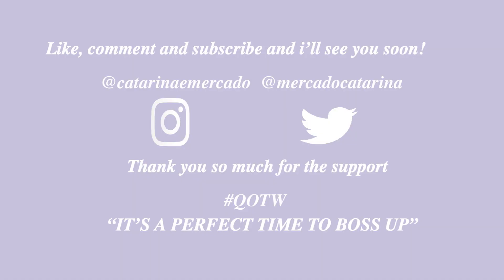Thank you guys so much for watching the video and for supporting me. Please get excited for all the great things I have coming — I promise they will be great and coming soon. I hope you have a beautiful, great rest of your week and I'll see you guys all soon. Bye!